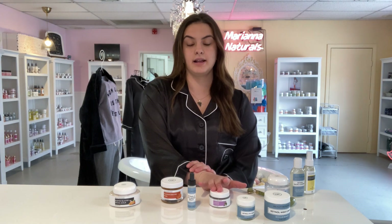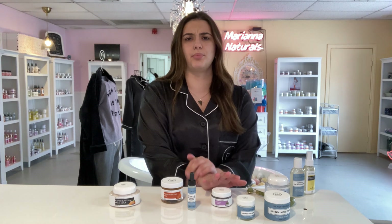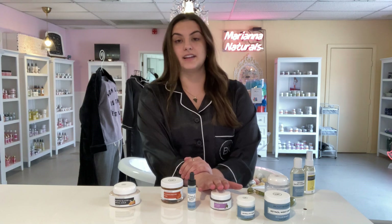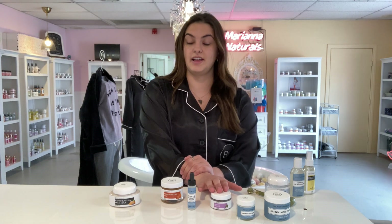Then I use our lavender lip scrub. You're supposed to exfoliate your lips every day because your lips are a different skin than your face skin, and the dead skin cells come up faster than normal skin, so you should exfoliate every day. I follow up with Vaseline or chapstick. The lavender helps soothe your lips, and our lip scrubs have aloe vera in them, so your lips stay moisturized even better after you exfoliate.